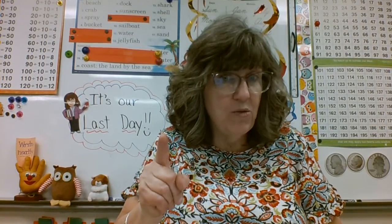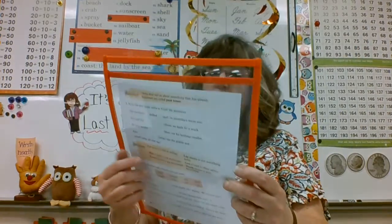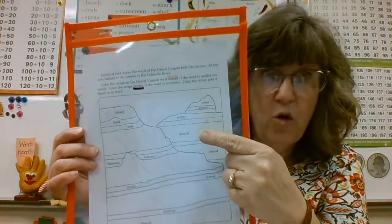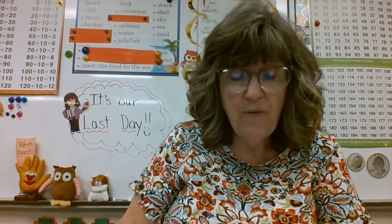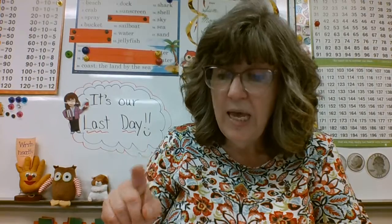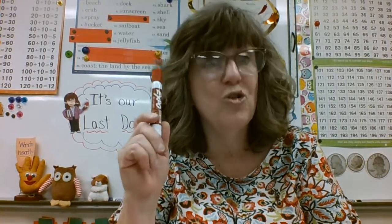You just keep it up today — you've got to make it all the way through. We've got a lot of things to do. I want you to find an orange crayon, a brown crayon, and a gold crayon. Here's what our directions say for today: layers of rock make the walls of the Grand Canyon look like stripes. At the very bottom of the canyon is the Colorado River. Color the stripe on the Grand Canyon wall orange if the word is spelled correctly. Color the words brown if they are incorrect. Color the stripe gold if there's no word.